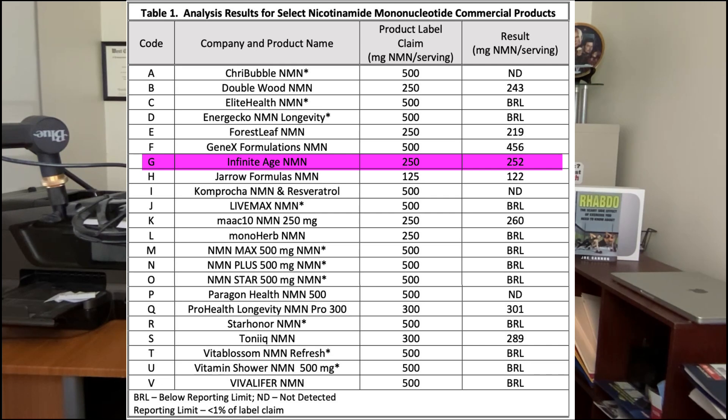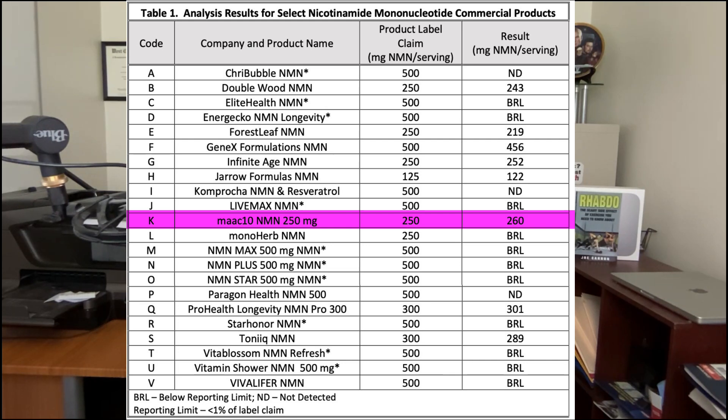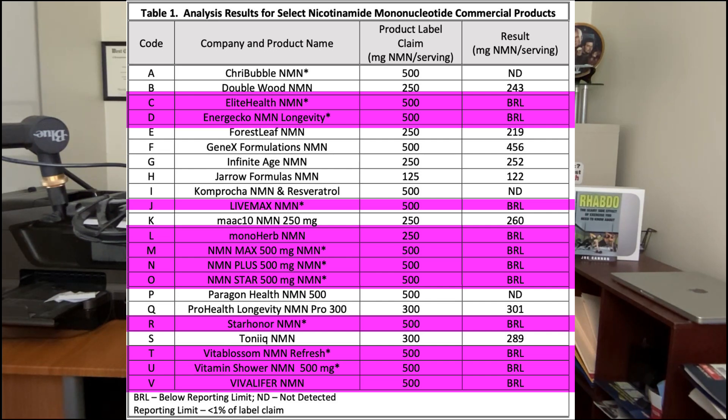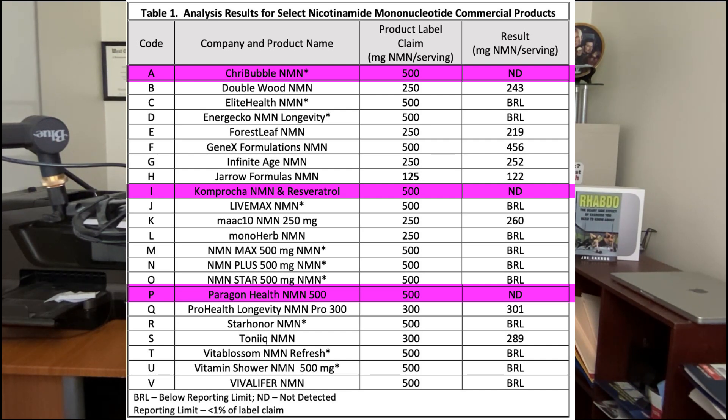Here's the list of the 22 NMN supplements that Chromadex tested. A few highlights: Infinite Age NMN had 250 milligrams listed on the label, and Chromadex testing found it actually had 252 milligrams. Gero Formulas listed 125 milligrams, and testing found 122 milligrams. MAAC-10 NMN listed 250 milligrams, and testing found it actually contained 260 milligrams. ProHealth Longevity NMN listed 300 milligrams, and testing found it had 301 milligrams. BRL means below the reporting limit — probably about 1% or less — and ND means not detectable, meaning they could not detect any NMN in the supplement.